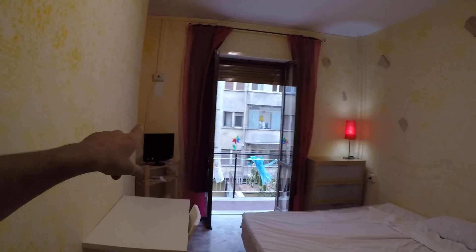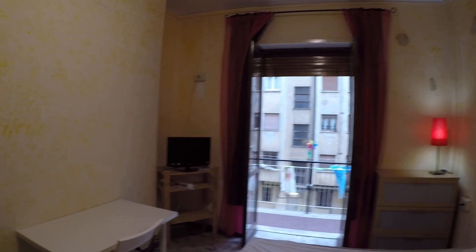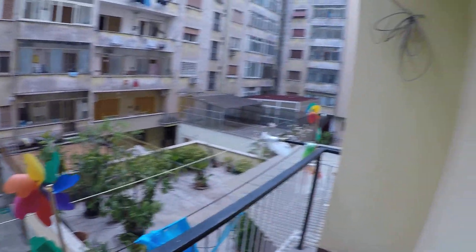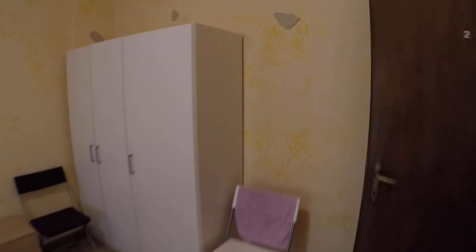Let's start with room number one. We have a queen-size bed here with a desk, a chair, and a TV — though the TV is not staying in this room; the landlord will place it in the kitchen. There's a chest of drawers, and every room in this apartment has its own balcony. The balcony faces this courtyard, which is huge. We also have a wardrobe and a small cabinet. The stone wall covering continues throughout the apartment.